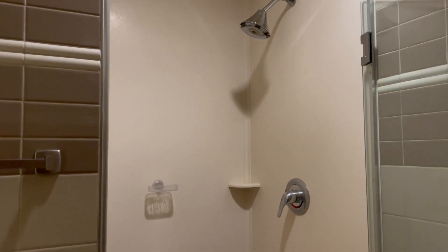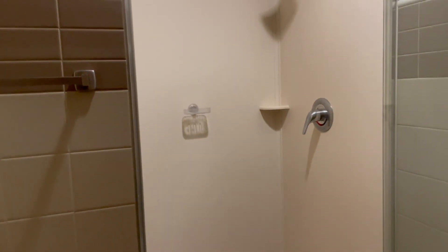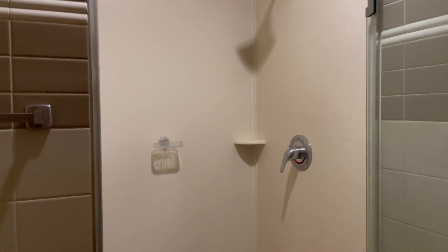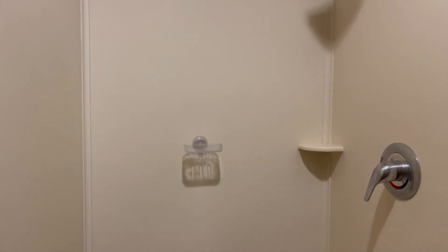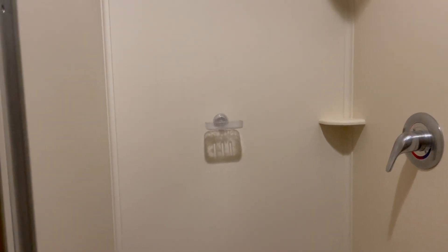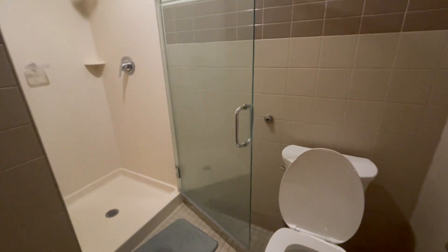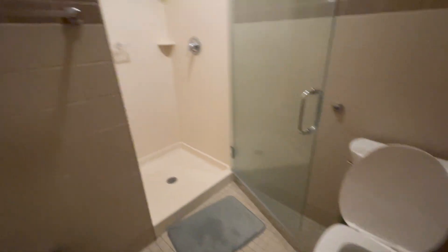I don't know if you can tell, but this shower was most certainly designed by a man, because you only get that one little corner ledge of space to place your stuff in the entire shower. I had to buy this little soap dish so I could actually put a bar of soap on it. But you get two little towel racks to hang your stuff on. The water pressure's nice though — that's basically it for the bathroom.